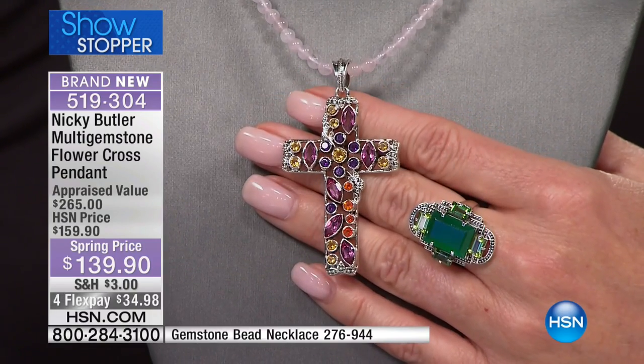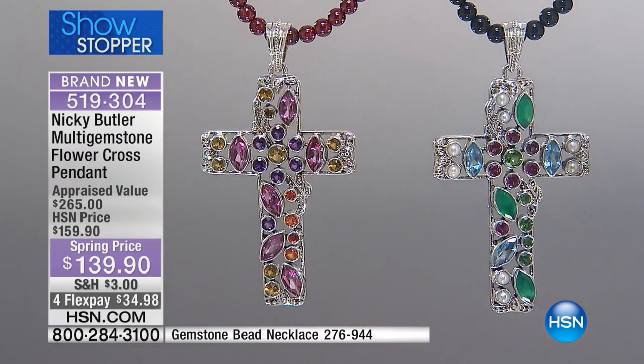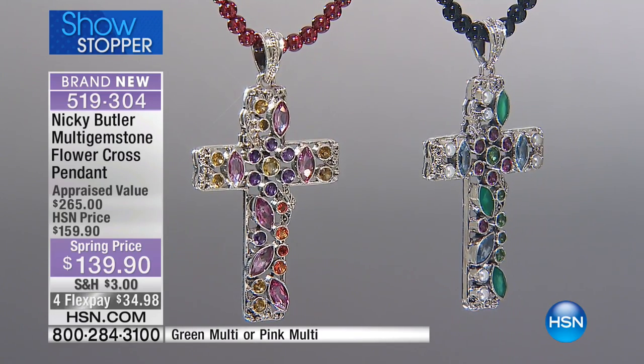To show and celebrate your faith. We have either the pink multi, which we're showing here on the rose quartz gemstone necklace, or the green multi, which is getting very, very limited. At $139.90, that is an extraordinary value — multi gemstones, some fancy cut, some marquee, some round, a beautiful mix of stones.